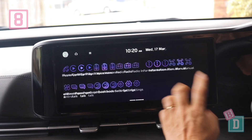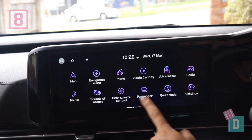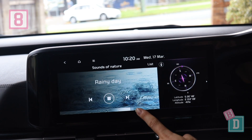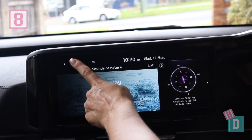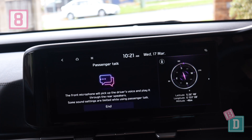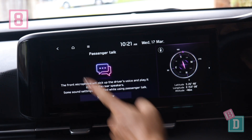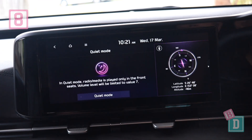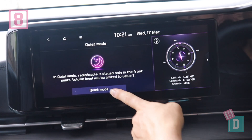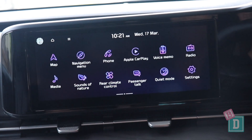Number eight is the media system, which is lovely and easy to use in the new Kia Carnival. It has Apple CarPlay and Android Auto, and it also has sounds of nature which gives you white noise at your fingertips — great for little passengers. It also has passenger talk, which amplifies your voice from the front through to the third row so you don't have to shout, and quiet mode, which brings the volume from speakers in the back to the front so it doesn't disturb little passengers who have fallen asleep.